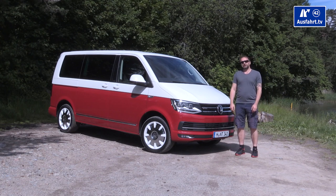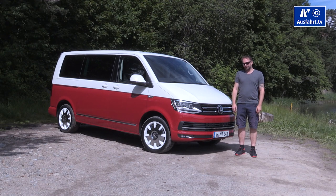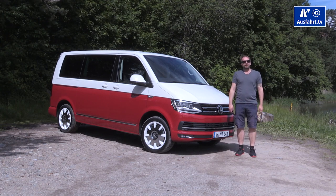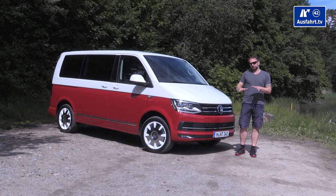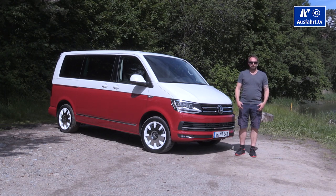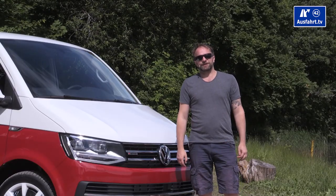It used to be a commercial vehicle in the very beginning. The Multivan, the car we know for personal transportation, is just 30 years old. On one hand we have the commercial vehicles, on the other hand we have the vehicles for personal transportation, and overall we have a travel mobile called California. So we have three different branches of the Transporter.